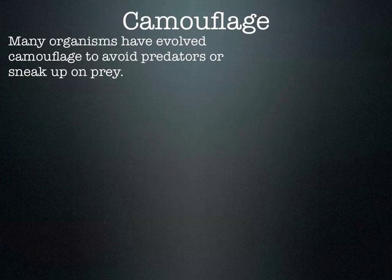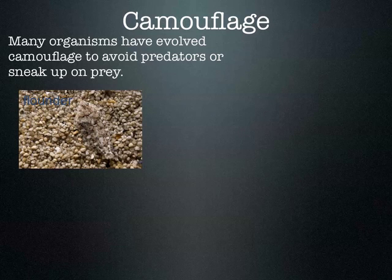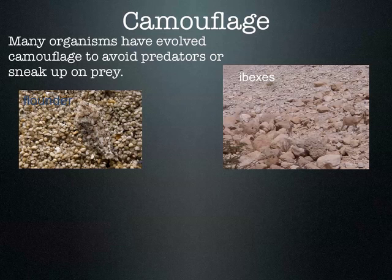Another example: camouflage is a very common adaptation. Camouflage is sometimes used to avoid predators — to hide from them — but also sometimes to sneak up on prey. Here's a flounder — it blends in almost perfectly with the background of the ocean floor. These are ibex, deer-like creatures living in rocky desert areas of the Middle East. The texture and coloration of their fur allows them to almost disappear into the background, avoiding predators.